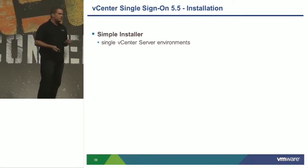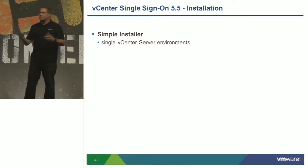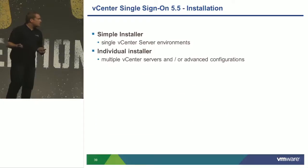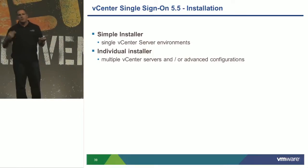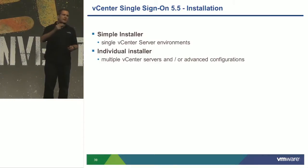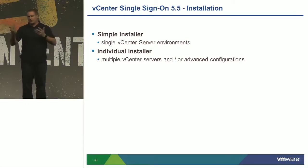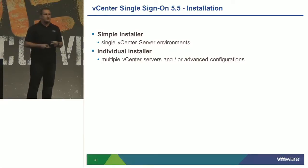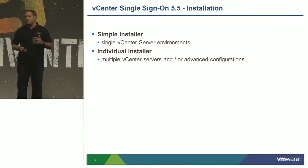We know 99.9% of customers are using Active Directory, though we do support OpenLDAP. For the simple installer: we've done a full reversal — the distributed model adds complexity and management overhead. Running SSO, web client, and other components locally is now preferred since they don't require a lot of CPU or RAM. We still support a distributed model. One caveat with the simple installer: it does not allow you to choose whether this is your first SSO or an addition to a previous domain, which causes SSO duplication. This is fixed in the first patch release within 90 days of GA.